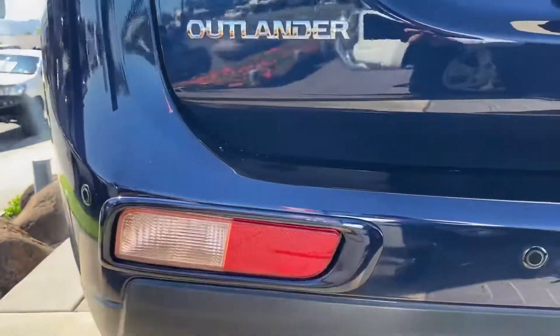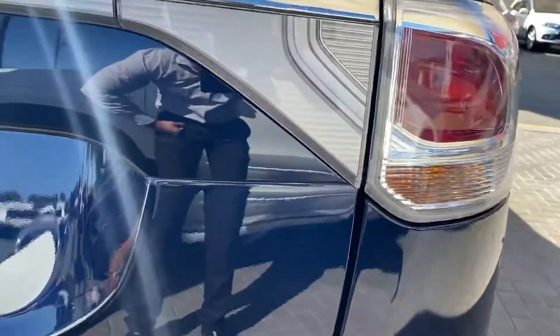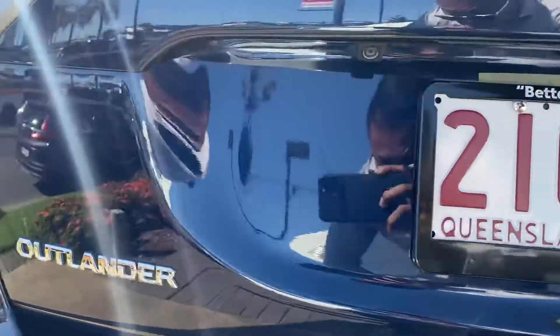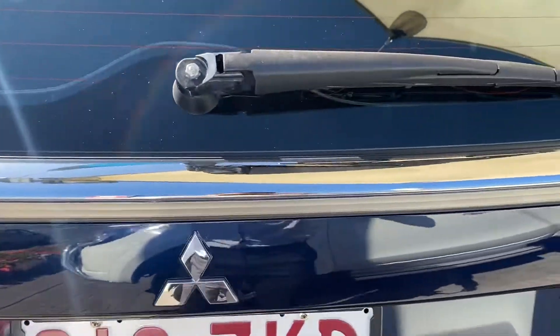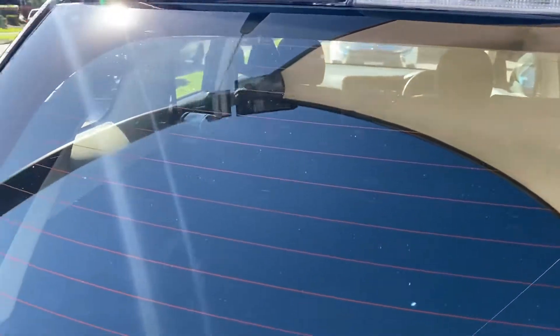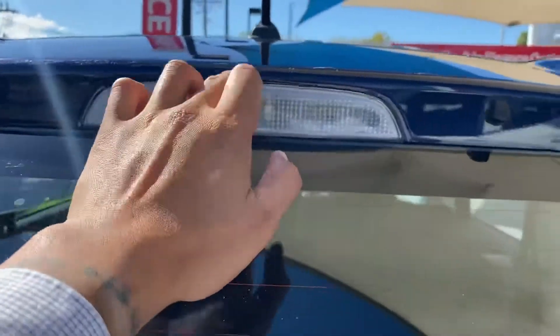Moving to the rear — you've got reverse sensors on the vehicle, a nice chrome finish on the boot itself, and your reverse camera just hidden underneath there. No chips or cracks in the rear glass, and big brake lights as well.